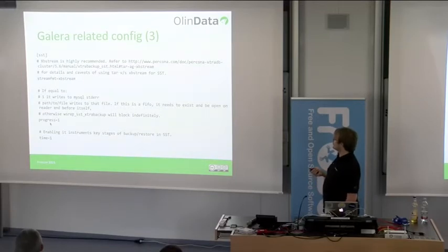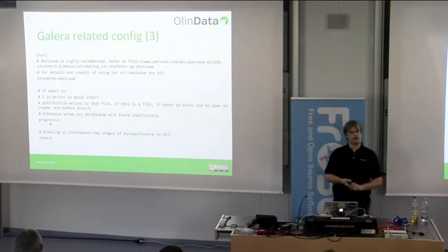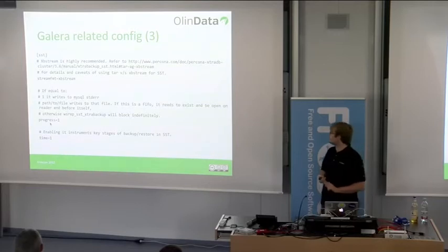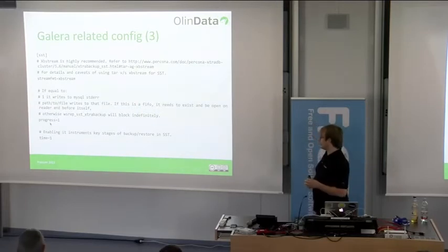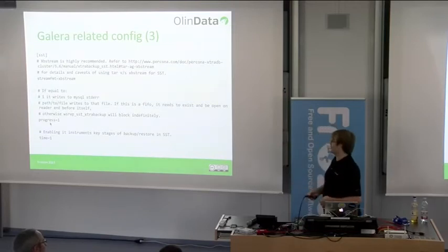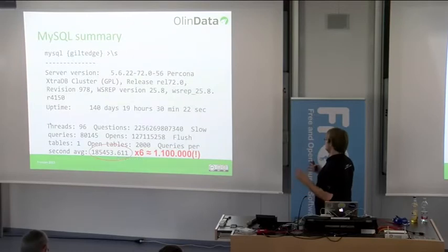The SST authentication section specifies the user and password used by XtraBackup when making a backup of the donating node to send to the receiving node. We set the stream format to xbstream. We also set progress=1 — especially with a large database it's good to see how far along the SST is. It logs a bit weirdly, so set it to 1 so it writes to MySQL's standard error, and then tail -f the MySQL error log to see the SST progress nicely.